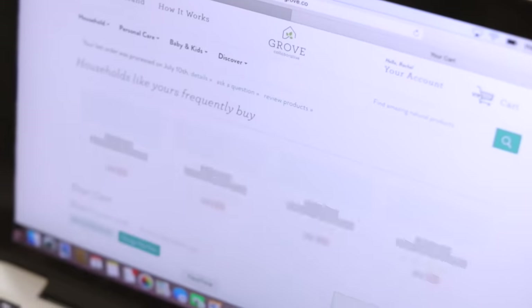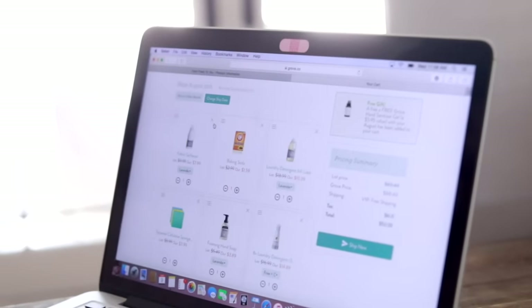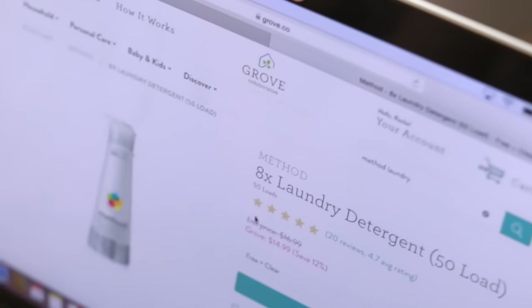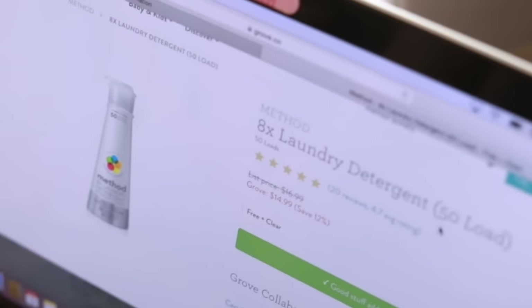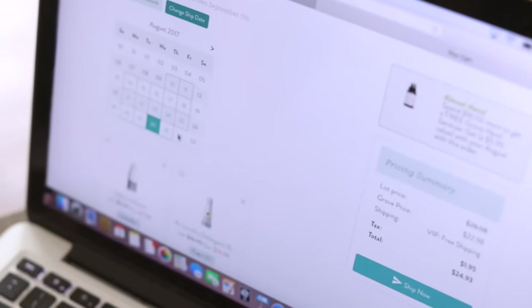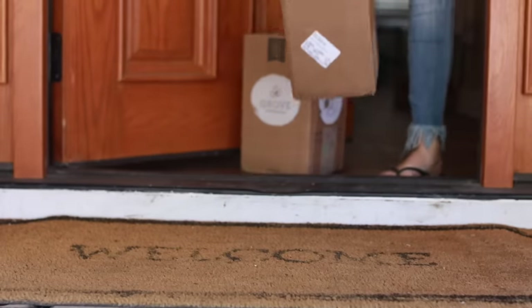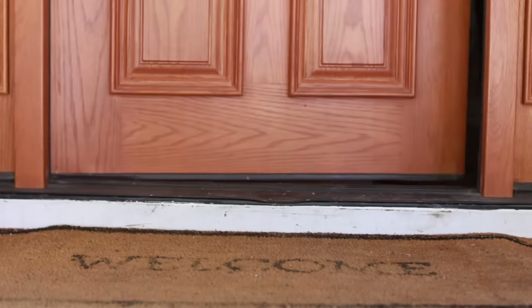I wanted to let you know that this video is a collaboration with Grove Collaborative. They are a scheduled delivery service that offers eco-friendly and non-toxic products for the family and around the house. They carry a lot of my favorite brands like Mrs. Meyers, Method, and Seventh Generation at really good prices. I get several products sent to my door once a month and others every few months, so I customize my order so I don't get stuck with too much of one thing. You can also adjust the ship date if you need something sooner or later.